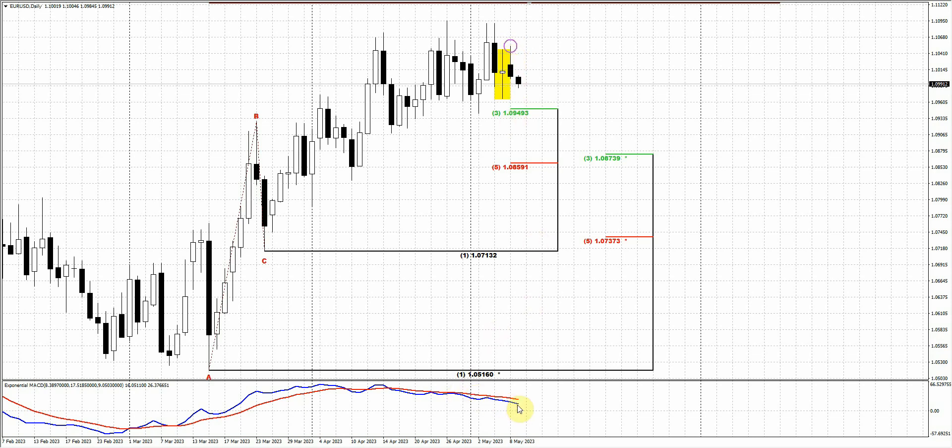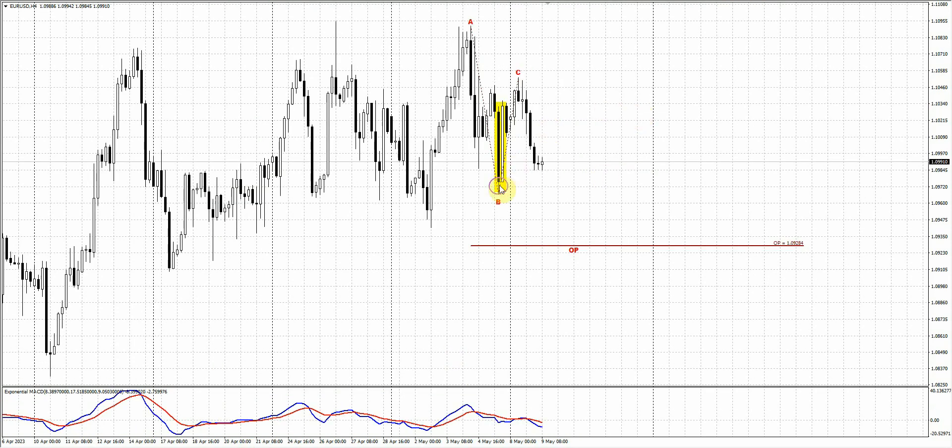Trend remains bearish on the daily chart. On the 4-hour time frame chart, there is an engulfing. It's really great that we discussed this also in the weekend, and we suggested that this might be some minor pullback. But now, as you can see, the drop stands relatively extended and it's not quite slow. We do not have a gradual move — it's a relatively strong sell-off, and it happened yesterday.